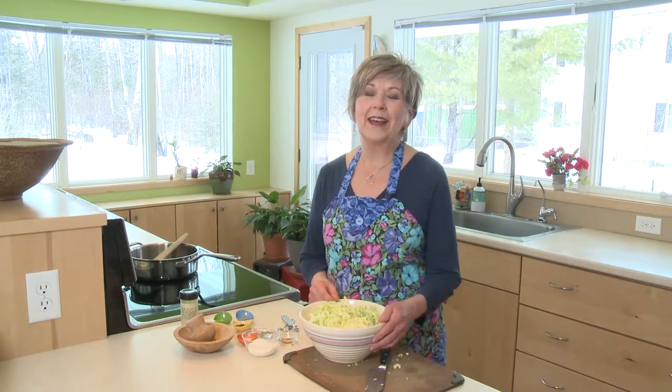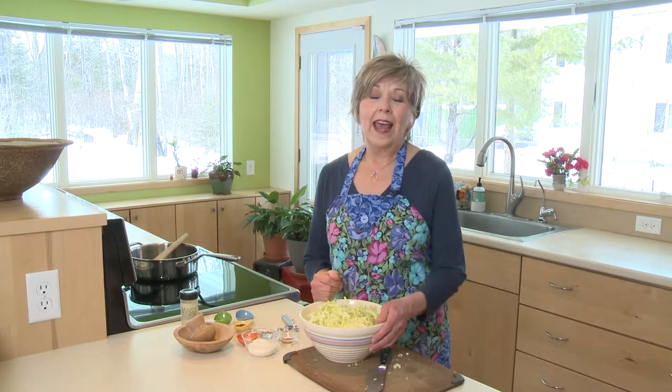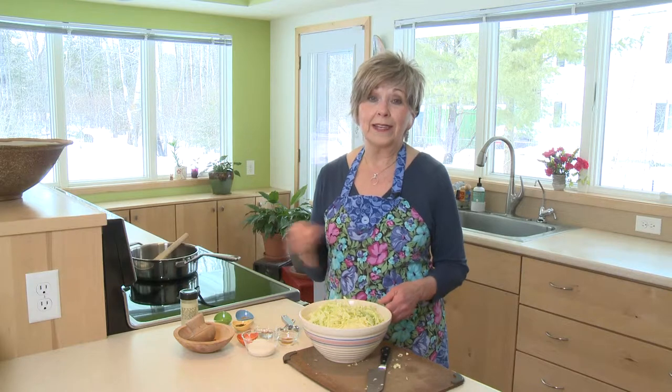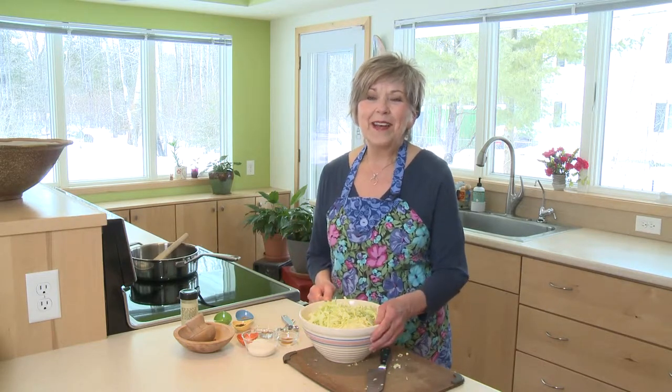Cabbage is one of those ingredients that we love at our house but we just don't eat it very often. When you think of cabbage, a lot of times you'll think of coleslaw, and sometimes I like to grate it into a green salad.